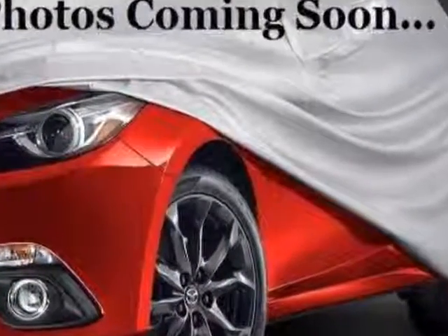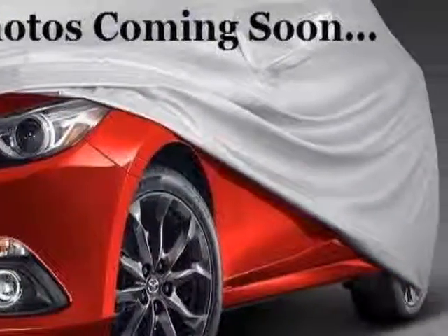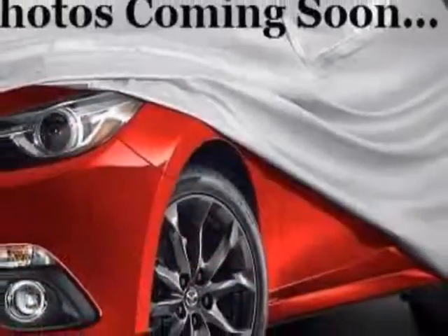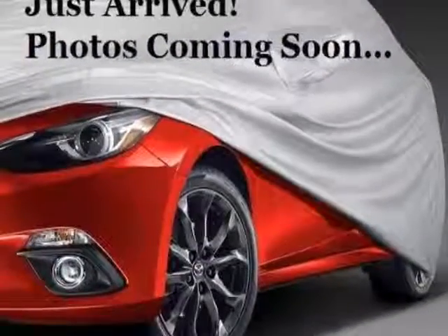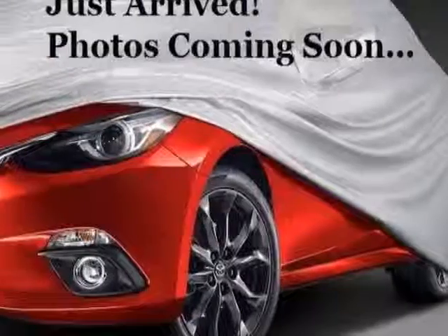This Sorento boasts a 3.5 liter engine and has an automatic transmission. Additional options for this vehicle include power locks, navigation system, sunroof, driver airbag, and third-row seating.